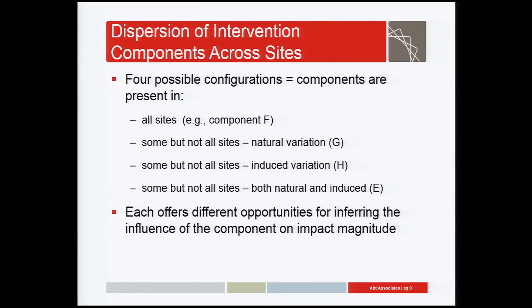Consider a world in which there are four possible configurations of how components are distributed across sites. Components may exist in all sites — for example, component F might be something like comprehensive assessments. Then we also have components that exist in some but not all sites. Within that group, we might see a component that exists only through natural variation — not one we're testing experimentally — such as proactive case management. But then we will have induced variation, for example with peer support. All three of the enhancements we're testing were chosen in part because they already exist in the field, giving us the opportunity to observe them in both experimental and non-experimental settings. Each of these configurations of components offers its own opportunity for inferring the influence of a particular component on the impact magnitude.